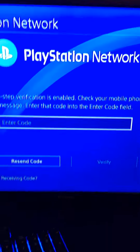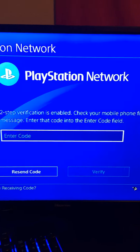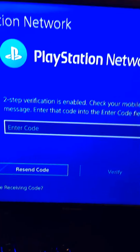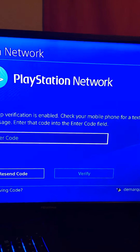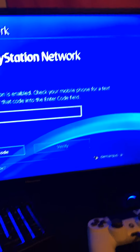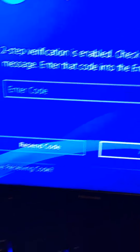If anyone knows how to fix this bug, just comment down below. I sign into my PlayStation Network and then it signs me out and says I have to send a code. Two-step verification is enabled — check your mobile phone for a text message and enter that code into the enter code field. I've resent the code many times.